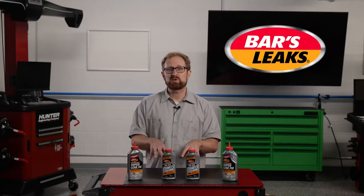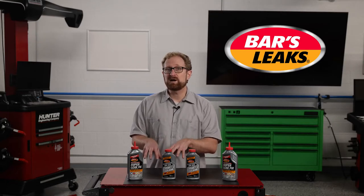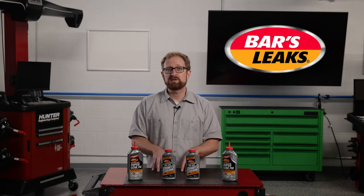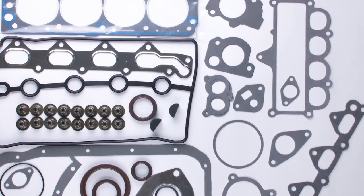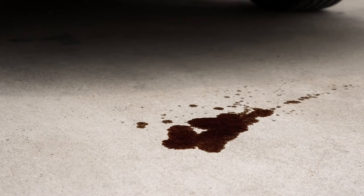Now let's talk about one of the most common causes of the types of leaks we just covered. After many years and miles, seals and gaskets tend to dry out and shrink. In the simplest terms, seals and gaskets have one important function: to keep fluids where they're supposed to be and to keep contaminants out. When a seal or gasket is compromised and unable to perform its job, that's when leaks occur.